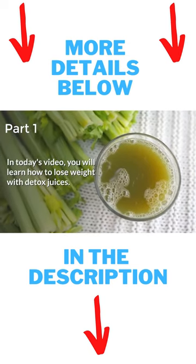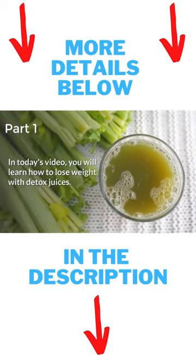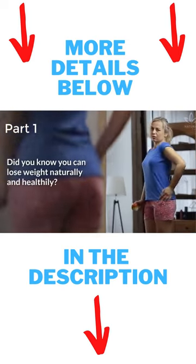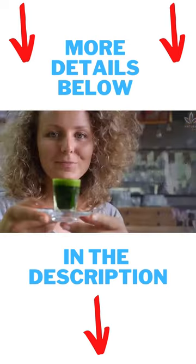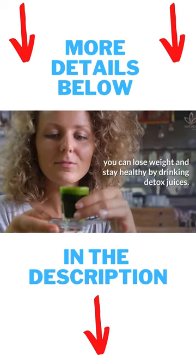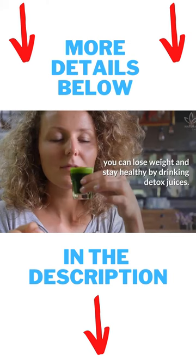In today's video, you will learn how to lose weight with detox juices. Do you want to know how? Then stay tuned! Did you know you can lose weight naturally and healthily? The good news is that by choosing the right ingredients, you can lose weight and stay healthy by drinking detox juices.